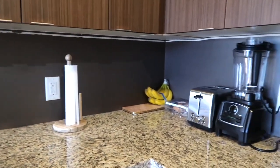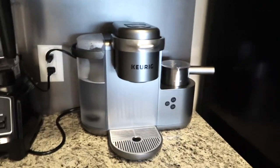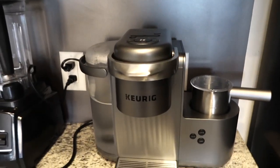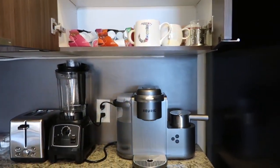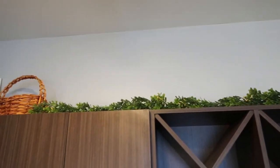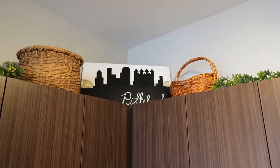Over here we have all of my little appliances. This Keurig is amazing — I will link it below. It's one of my favorite apartment purchases. Right above my coffee is all the stuff I would need for coffee. Up there I just used some garland that I got on sale at Michael's and little baskets that I thrifted.